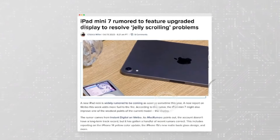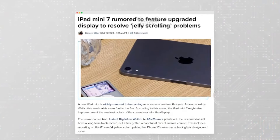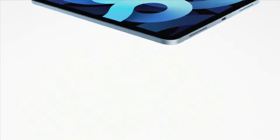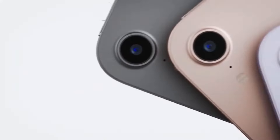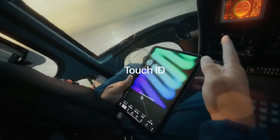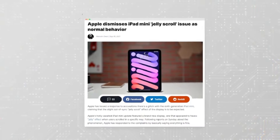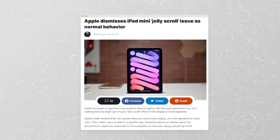Hi there, welcome to my channel Technology Talks. Welcome to our deep dive into the iPad Mini 7 Pro, Apple's latest innovation set to redefine the tablet experience in 2024. As anticipation builds for its release, let's explore what makes this device a game changer and how it stacks up against the competition.